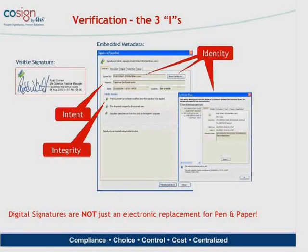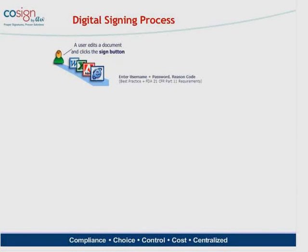Digital signatures are not just paper on glass — it's not just an electronic replacement for pen and paper. There's lots of security wrapped into adding a digital signature when you sign an electronic record. To set expectations of how a document is signed: an employee sits in front of a file — an Office file, PDF, web form, or similar — either on their local PC or through a web application, SharePoint, or some other business application. As a best practice and as a requirement for 21 CFR Part 11, the person needs to authenticate before they can sign, typically through Active Directory or LDAP username and password, and they're also asked to enter a reason code.